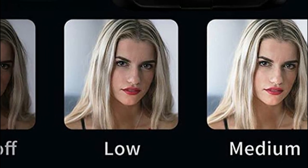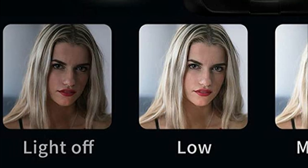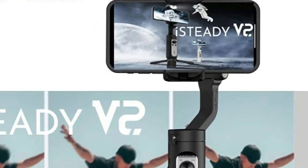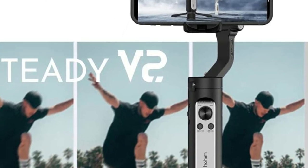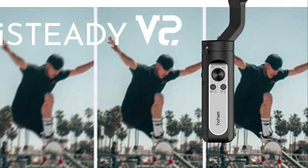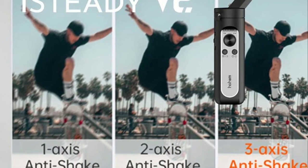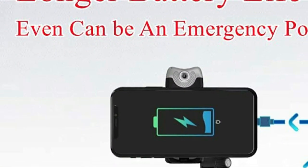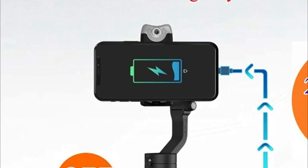Despite its lightweight of only 0.57 pounds, this gimbal can still support phones up to 0.62 pounds. Additionally, the Hohem Pro app offers seven one-tap templates, including Inception, Dolly Zoom, Time Lapse, and Panoramas, and four following modes to satisfy all your filming needs. The gimbal also supports hand gesture recognition for switching between landscape and portrait modes. With nine hours of battery life and the ability to charge other electronic devices, you can capture every wonderful moment without worrying about running out of battery.